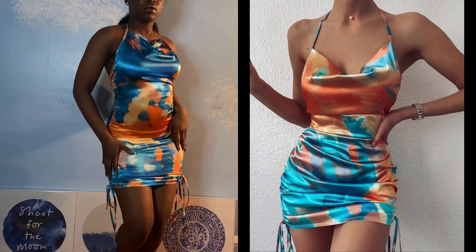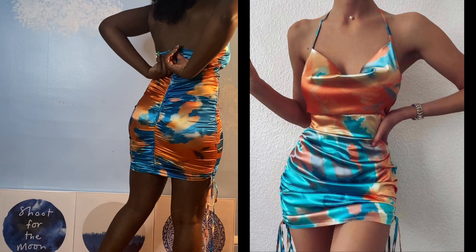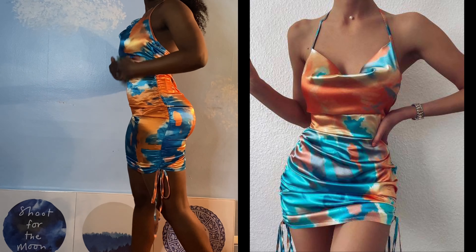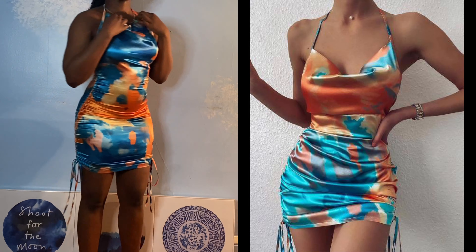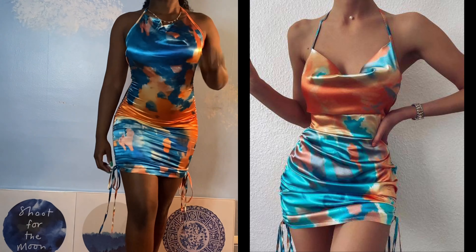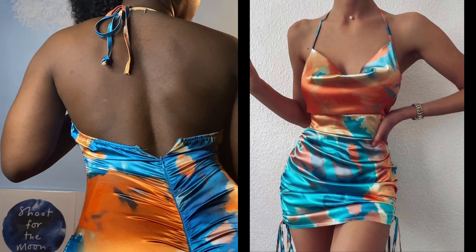This next one I had high hopes for because it has two of my favorite colors, but it actually did not fit or look completely how I thought it would. I would recommend sizing up because it is tight. The scrunching really adds to it, but if you are already curvy definitely size up because you will struggle with the zipper and it's really not going to fall the way it does on the model in the picture.